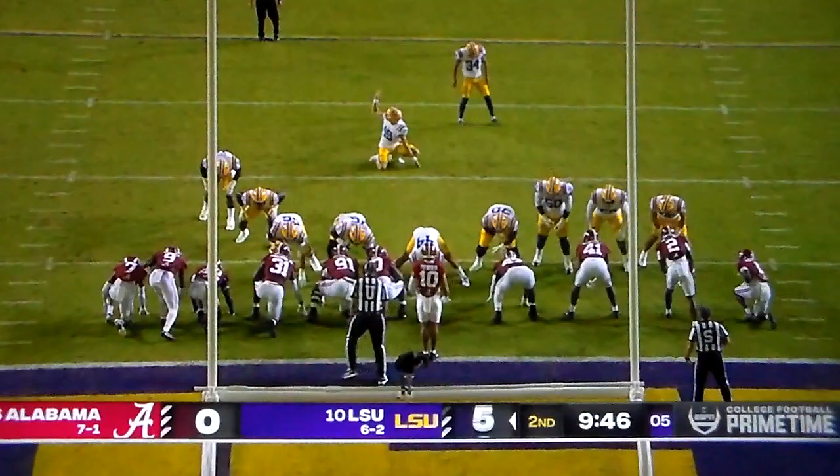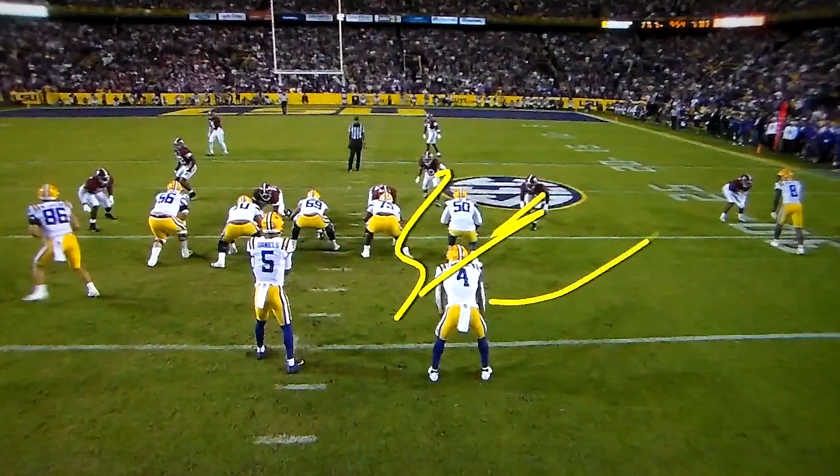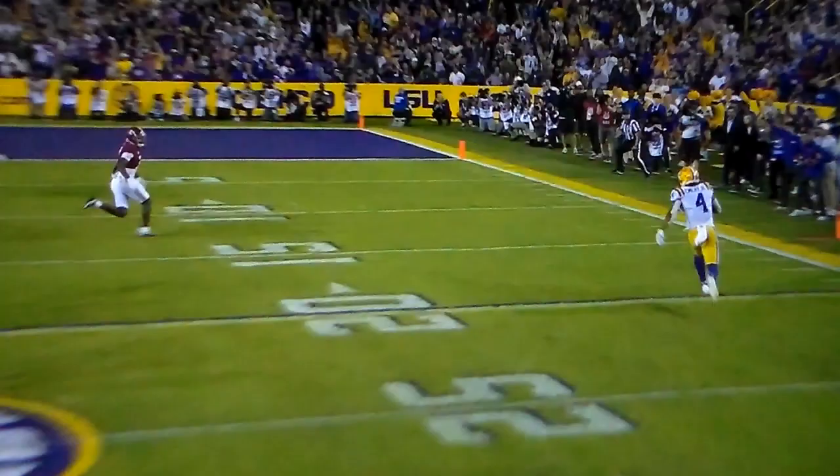Four plays, taking half the field in less than two minutes. Look at the blitz here — Alabama rolls the dice by bringing pressure here and here. The problem is, nobody picks up John Emery out of the backfield. Man-to-man everywhere else, now you've got to make a play in the open field. DeMarco Hellens unable to do it. What a cut there by Emery. Tiger Stadium on its feet.